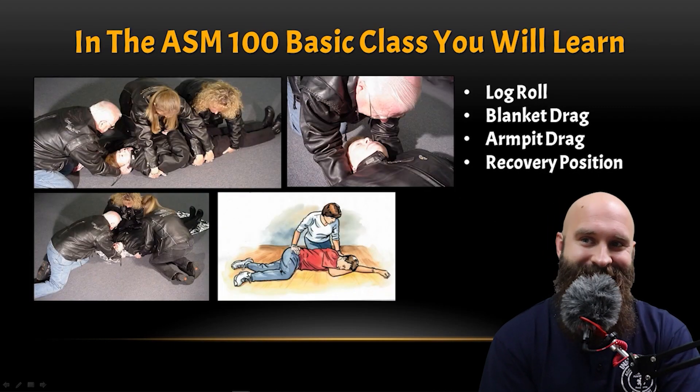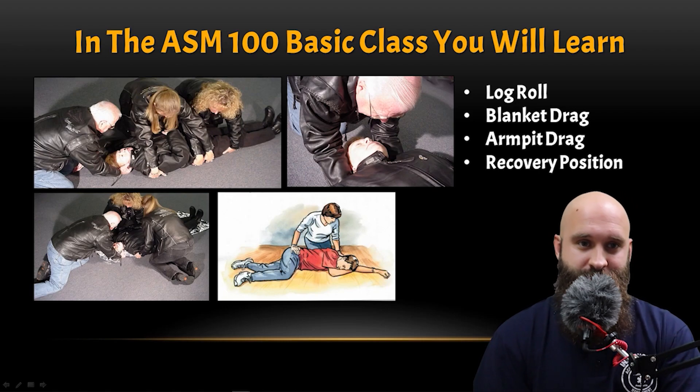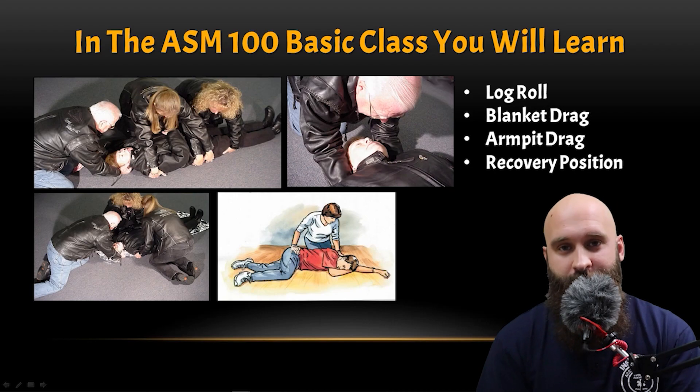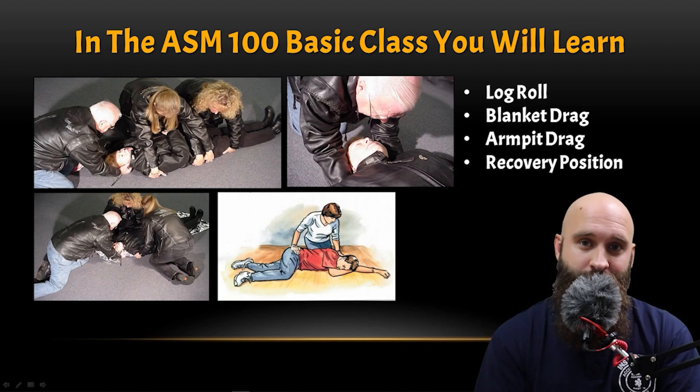In the ASM 100 basic class you will learn the log roll, the blanket drag, the armpit drag, and the recovery position — all hands-on things where an instructor will guide you, tell you how to do it, and show you how to do it. With that said, here are some videos that I hope you'll enjoy.